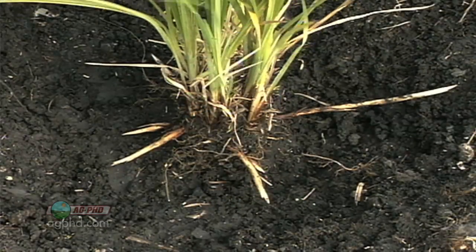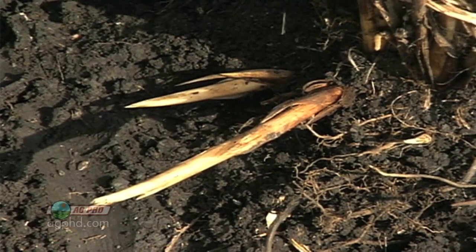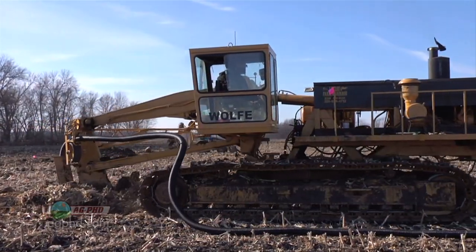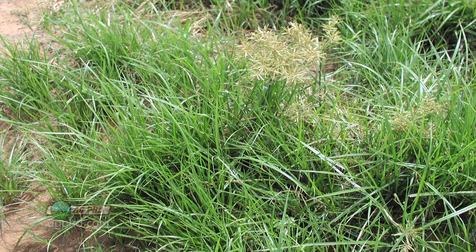Keep in mind that yellow nut sedge is a perennial weed with rhizomes, so tillage is probably not going to help — it's probably going to make it worse. It does take a herbicide in most cases, and more than anything, if you can dry those areas out, yellow nut sedge does not like drier conditions. It usually only grows in wetter areas. That's all the time we have for our Weed of the Week, but there's more Ag PhD to come after this.